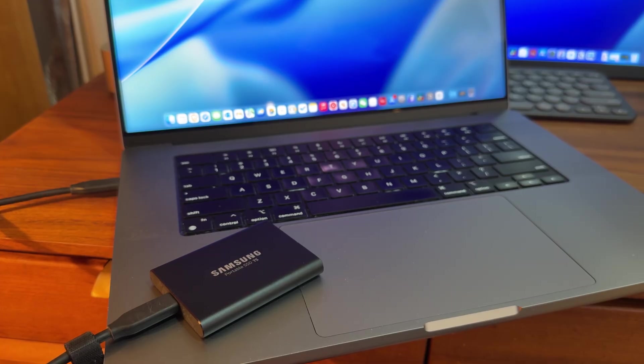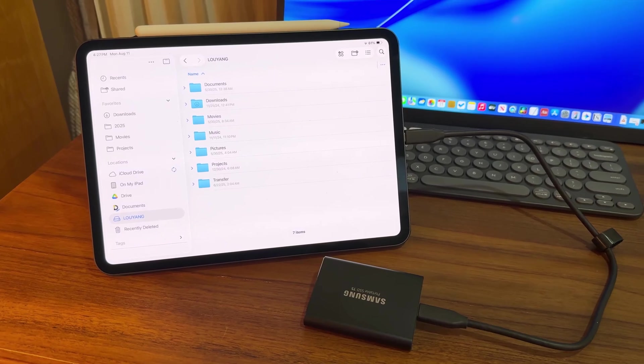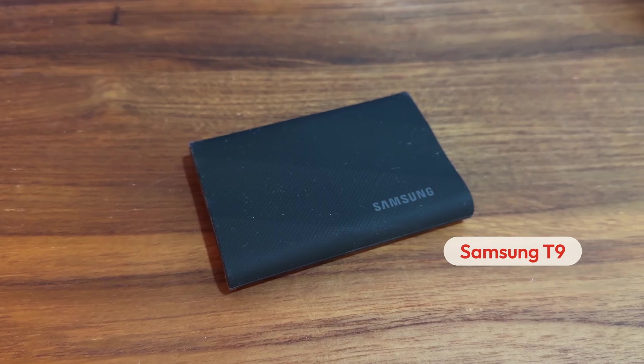A lot of the time when I'm on the go, I also take this SSD with me to get access to all my files. This is another portable SSD of mine, the Samsung T9. This is mainly for my video projects — I use it to store raw footage and different kinds of assets. I also use it as a working drive to edit and export videos directly from it.